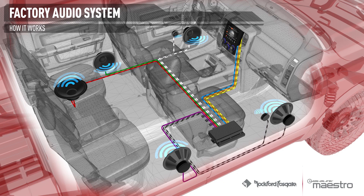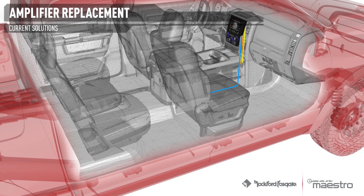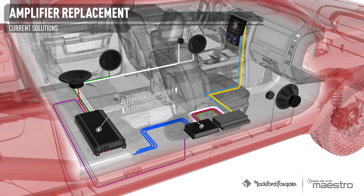Now that we understand how the factory system works, let's look at how aftermarket amplifiers and speakers are typically installed in these vehicles. The most ideal scenario would be to use the flat audio signal coming out of the factory radio. However, because this signal is fixed, the radio's volume control will not work, so the more common method is to use the signal after the amplifier.